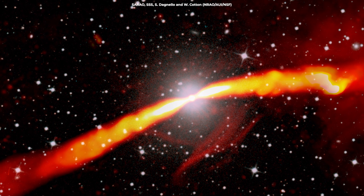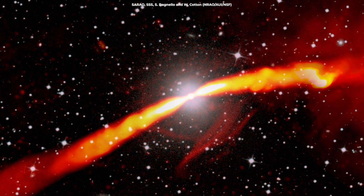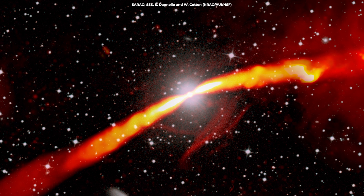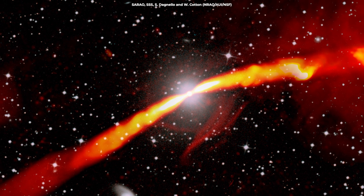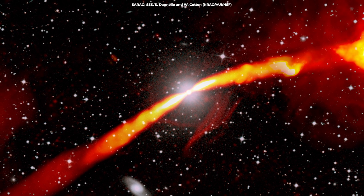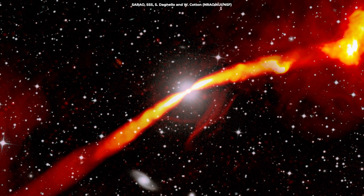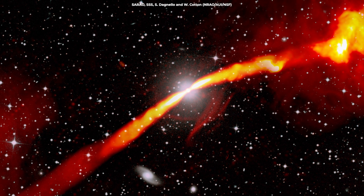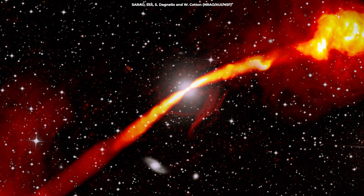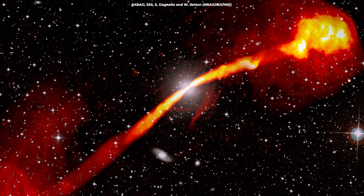The level of detail in this image is unprecedented. It allows scientists to study the interactions between the jets and their environment in a way that was not possible before. By analyzing these features, astronomers can gain a better understanding of how black holes influence their host galaxies and the wider universe. The discoveries made with this image are already challenging existing theories about radio galaxies — for example, the instability of the jets and the creation of threads and ribbons suggest that the interactions between the jets and the surrounding gas are more complex than previously thought. This image of IC4296 is not just a beautiful picture, but a scientific gold mine.